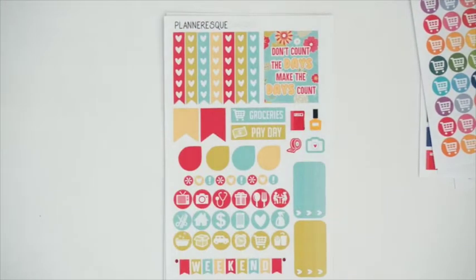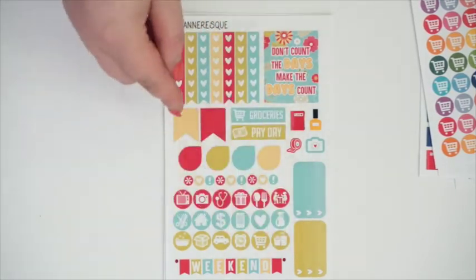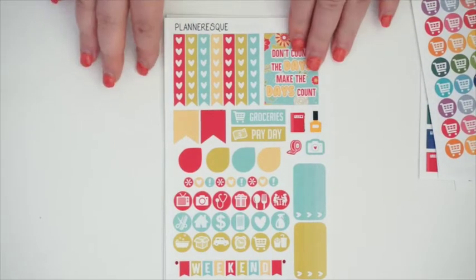I also ordered some grocery shopping stickers to track when we do our grocery shopping. Then I ordered some of her mini weekly kits because I'm ordering an Erin Condren vertical. I think I'm going to get the neutral color one because you could really decorate that however you want. This is one of her kits — very summery and pretty. You get heart checklists, a quote box, some icons, a weekend banner, checklists, teardrops, and flags. I really like these mini kits and that's why I purchased a couple of them.